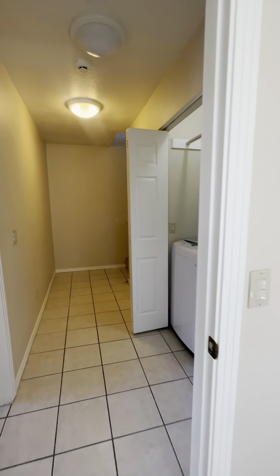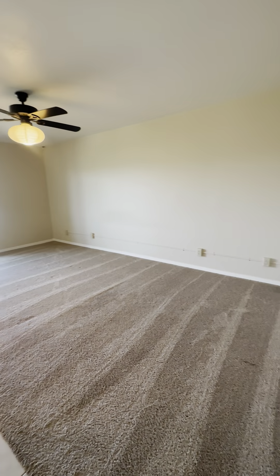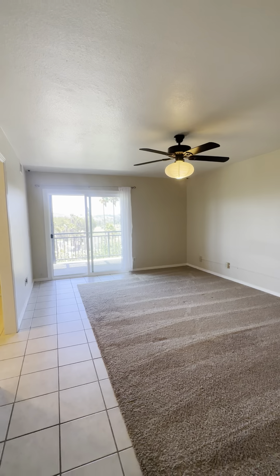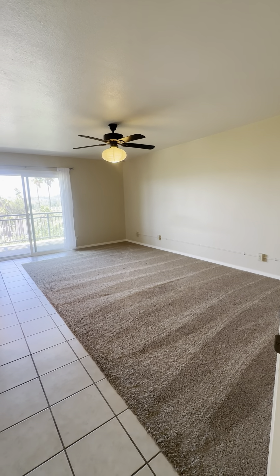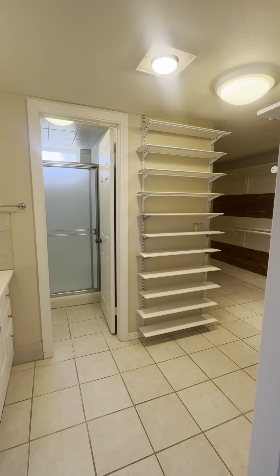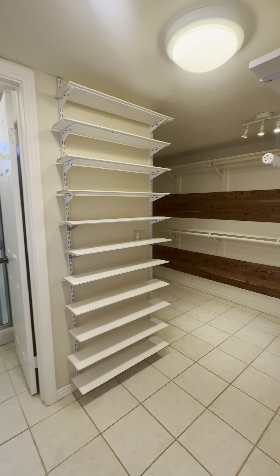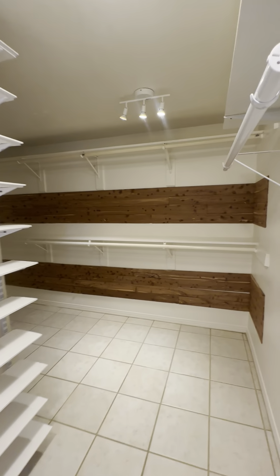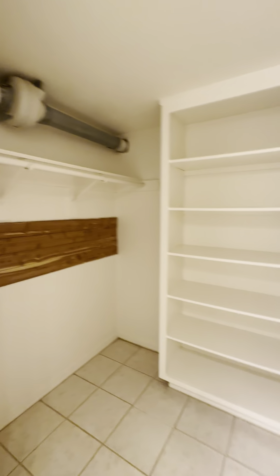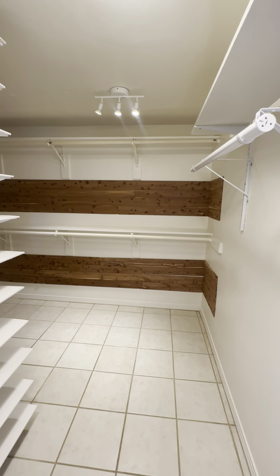Back in the hallway, directly across from the washer and dryer is the primary bedroom. This bedroom is quite spacious — it looks like you could easily fit a king size bed in here with no problem. It has its own patio deck. But first, here is your primary bathroom and closet. It's a great closet — it wraps all the way around here. I like that they have cedar in here as well — that's really nice.